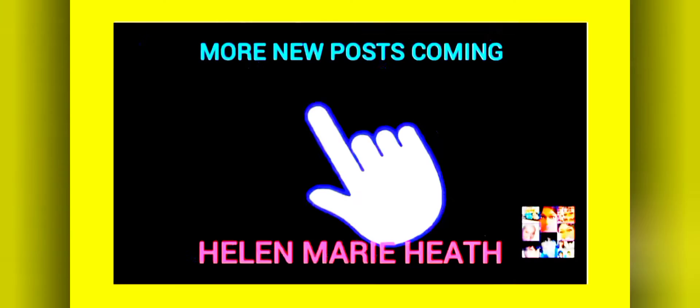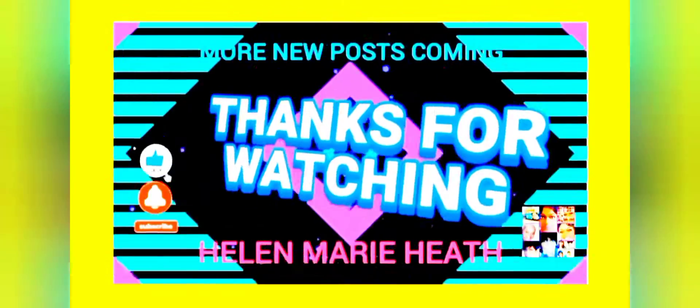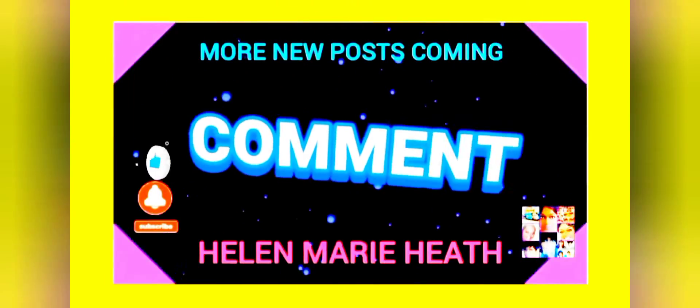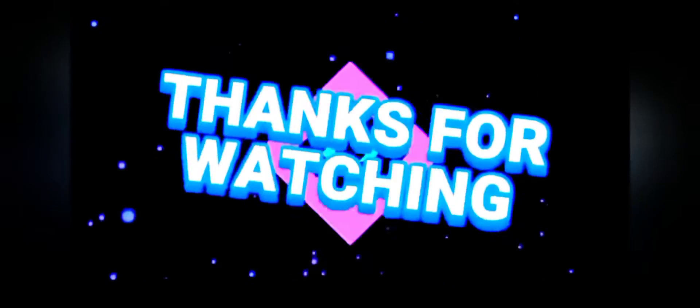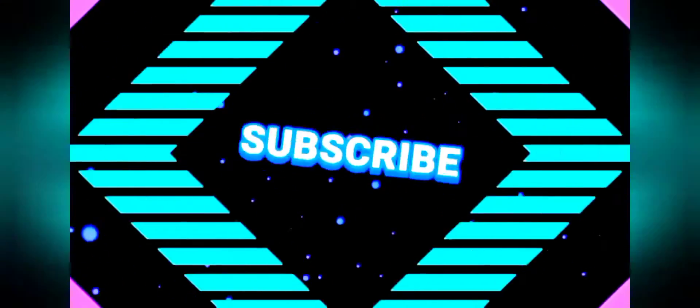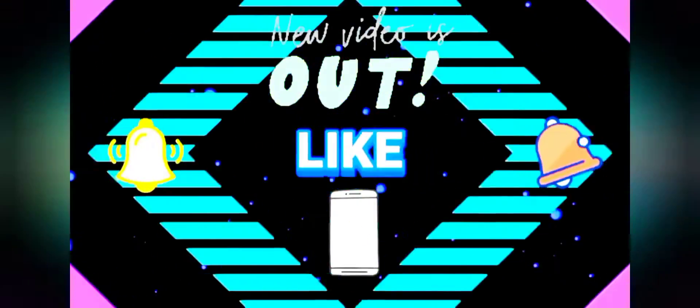Let's get started. Thanks you guys for subscribing to my YouTube channel Hella Marie Heath — don't forget to hit the notification bell for more new videos daily.